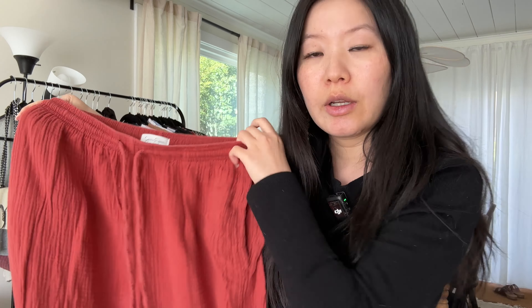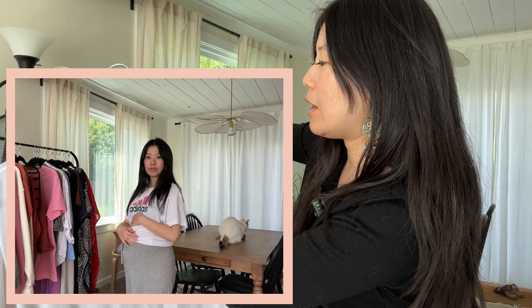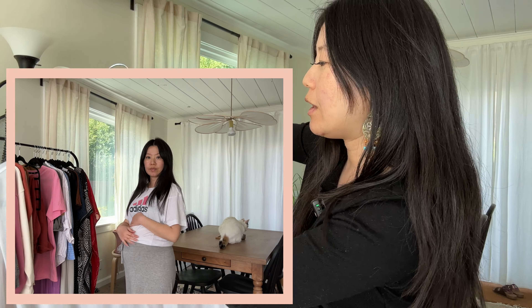Next up in my spring and summer non-maternity wardrobe are oversized t-shirts, also from Costco. These are graphic oversized Adidas t-shirts — I got one in white and pink and one in hot pink. These are really fun colors and I think they'll go really well with those oversized flowy mousseline linen pants I just showed.